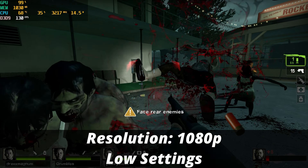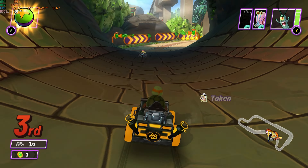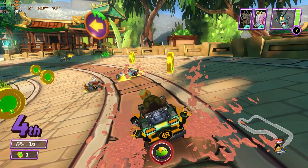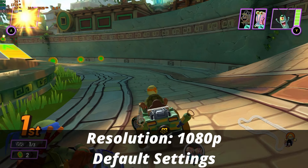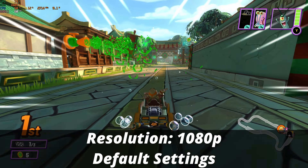Left 4 Dead 2 is an older game and not that demanding, but you can definitely play it with plenty of room to spare. Another game I tried was Nickelodeon Kart Racers Grand Prix 2, and it's running at full speed with a locked 60 FPS — no compromises on graphical quality. The game ran buttery smooth, and surprisingly, it was actually quite fun, so I would recommend trying it.